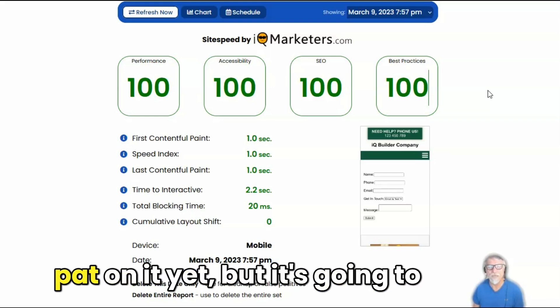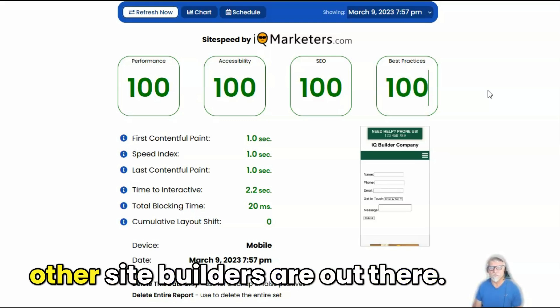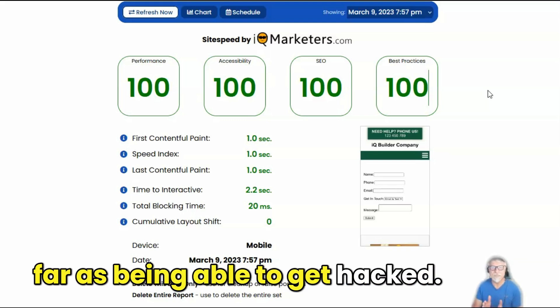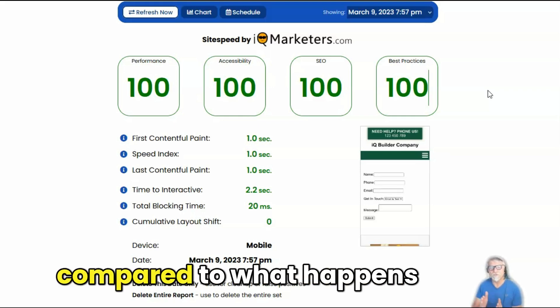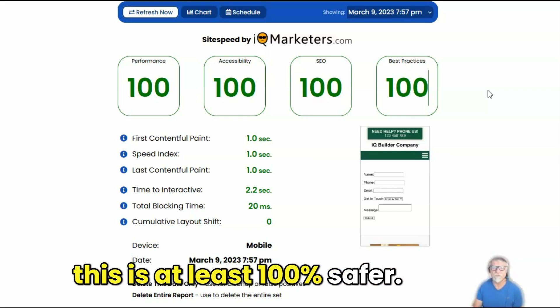We don't have the pricing nailed down yet, but it's going to blow away what the other site builders out there offer. And because of the way it's set up, it is perfectly contained as far as being able to get hacked — it's super hard. There's no website that's a hundred percent hack proof, but compared to what happens on a normal WordPress site, this is at least a hundred percent safer.